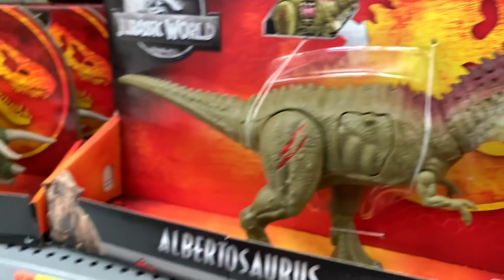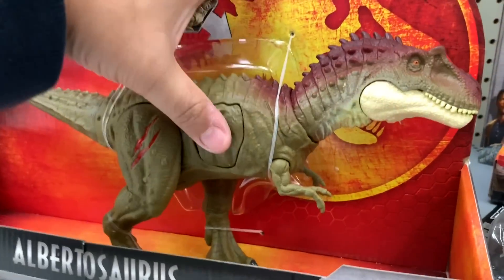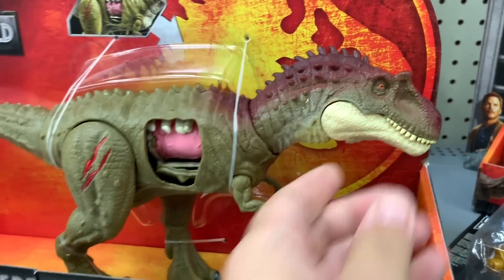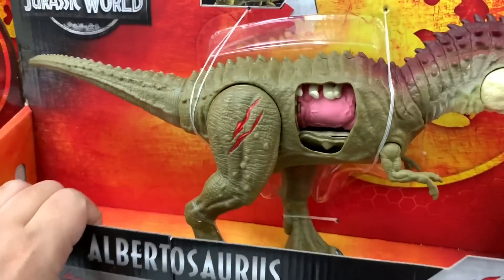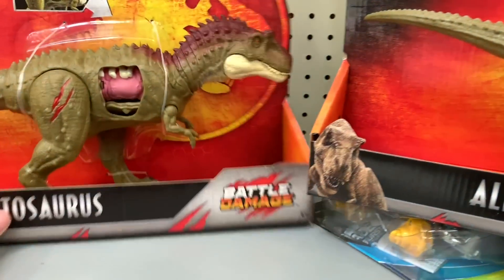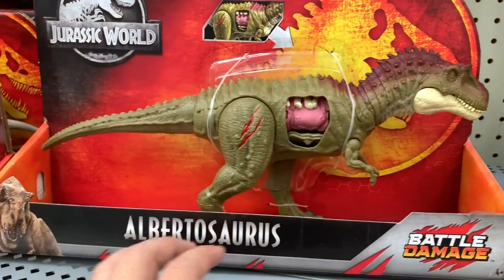Albertosaurus. What is an Albertosaurus? I think these are real names. I think it's found in Albert, Canada. There's a place in Canada called... I think it's called Albert — the province.